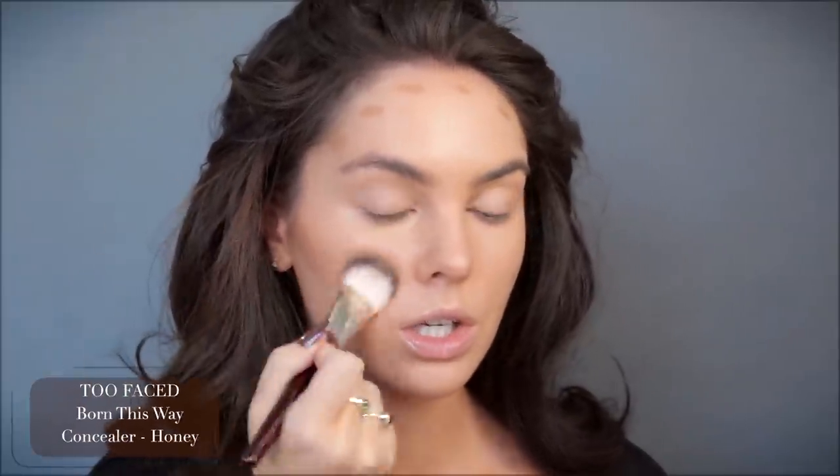To create a contoured look, I'm using the Born This Way multi-use sculpting concealer in the shade Honey. For contouring I really like to build — I'll do some subtle shading but I definitely don't like those contour wands, I find them a little too harsh. Then using Rose Ink, which is a slightly deeper contour shade, with a very small brush.